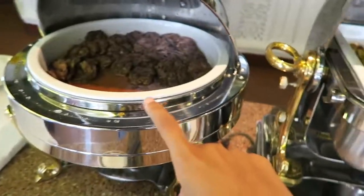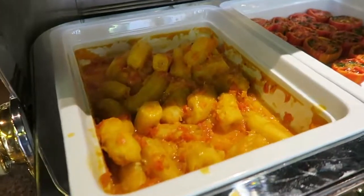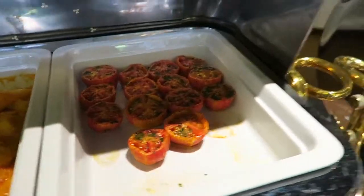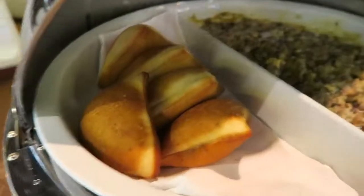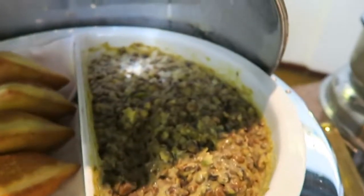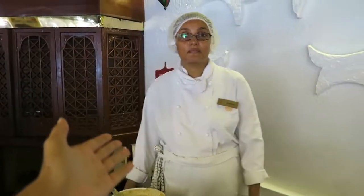We're going for second servings. We have lamb, mini burgers, tossed okra, matoke in peanut sauce, grilled tomatoes, baked beans, scrambled eggs, hamdry and mbazi. Mom's going for the Swahili dish but I on the other hand prefer waffles and all that. This is Khadija — she's the master chef for Swahili food.